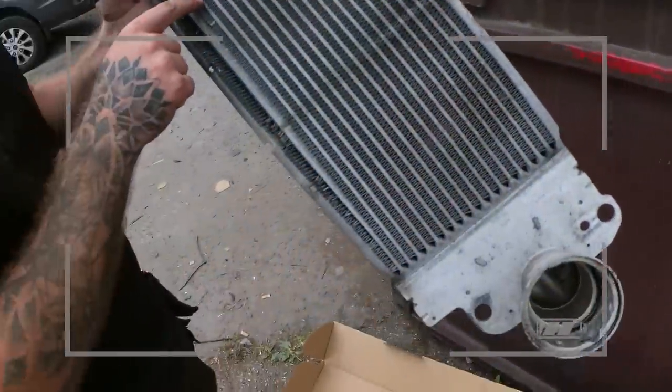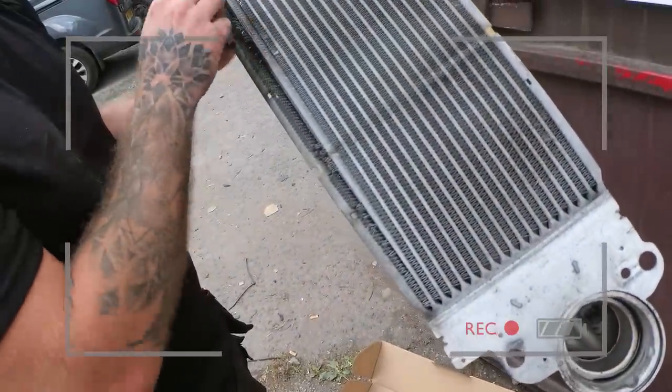It's stretched and cracked. This is what it's like to own a VW, by the way, so just get used to it.